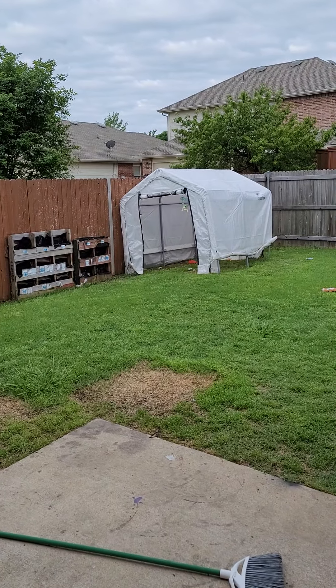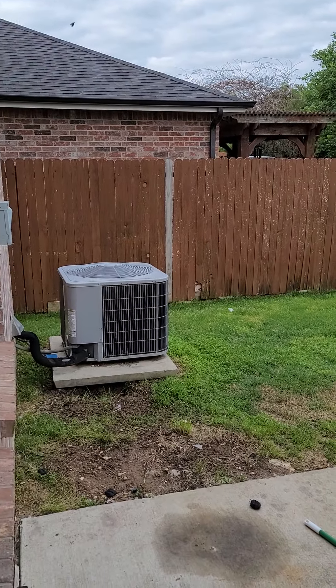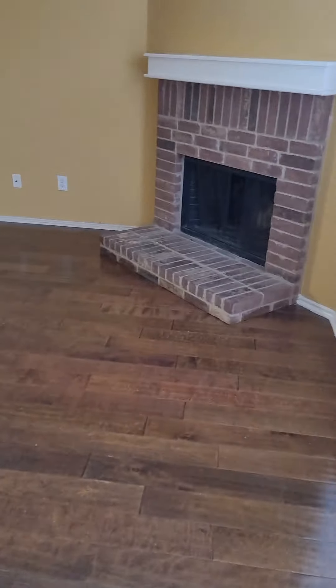I'm guessing that's a makeshift green home. A.C. Not much of a backyard. This hardwood's really shiny.